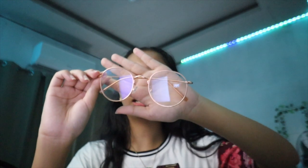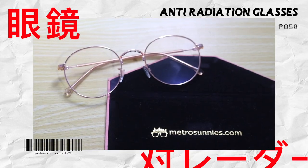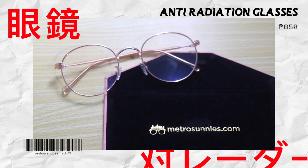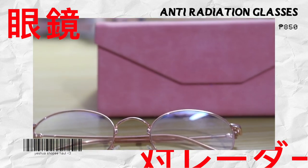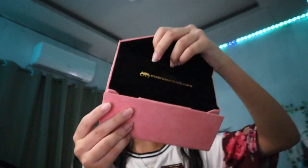Moving on to random stuff — we have an anti-radiation glass, also called a blue light glass. This is from Metro Sunnies in rose gold. You really need to be careful when buying anti-radiation glasses because some may not be legit. We also bought a case for them, and it's actually foldable.